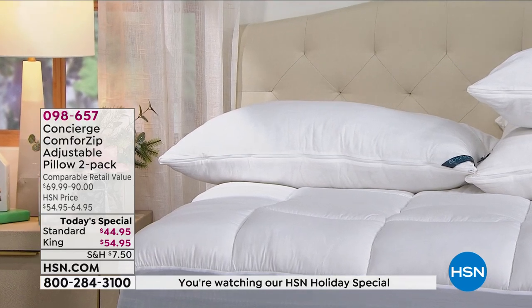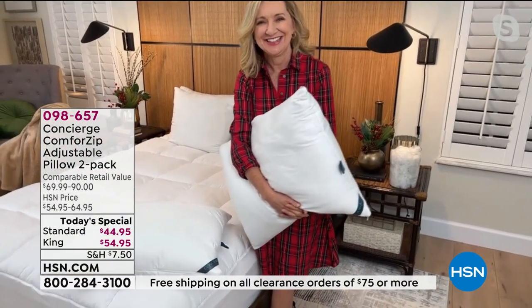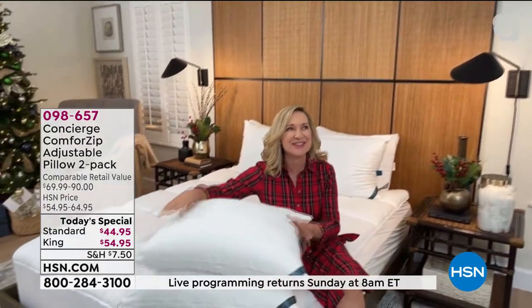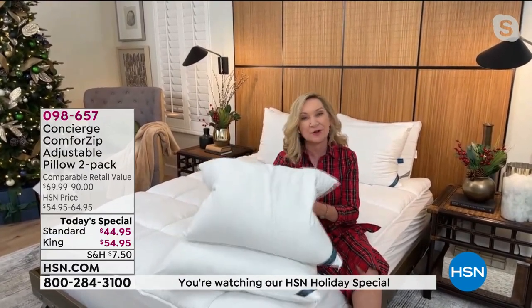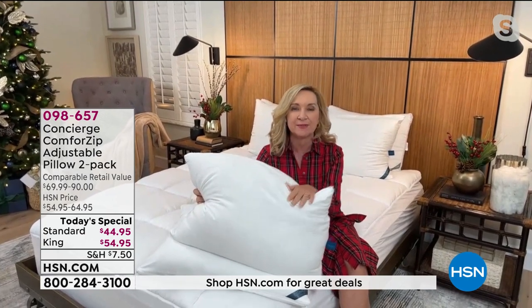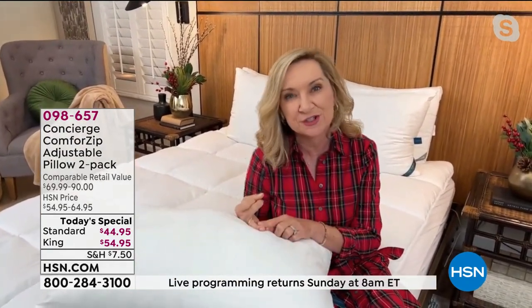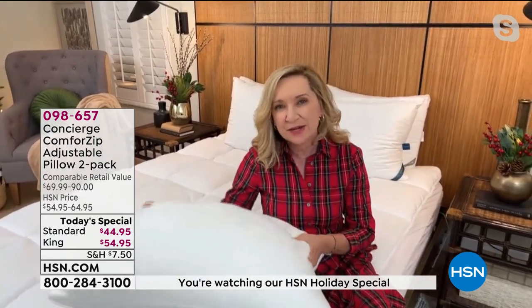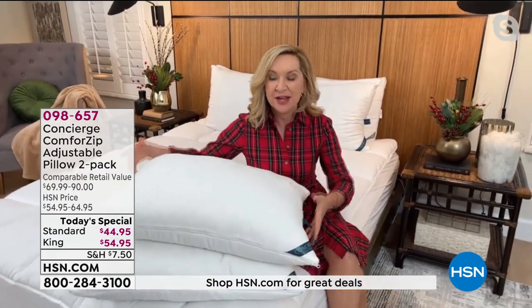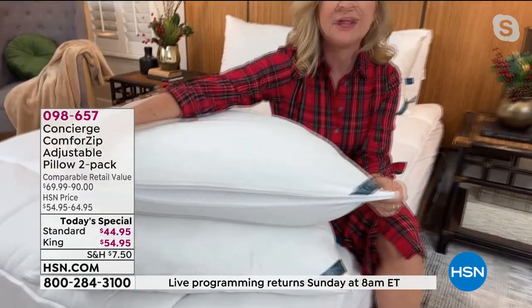I'm so excited about this — talk about the ultimate gift to give yourself a better night's sleep. We have something we've never done before, and I've been here over 20 years — I've sold a lot of pillows, but never a pillow like this. This is something that Concierge Collection created, exclusive — you can't get it anywhere else. It really answers the question of what type of sleeper you are. This is a three-in-one — you can replace three different pillows with this one, and we're giving you a two-pack. Maybe you and your partner sleep completely differently — this is a pillow for each of you.